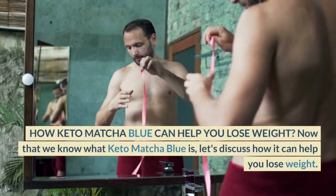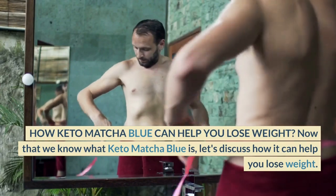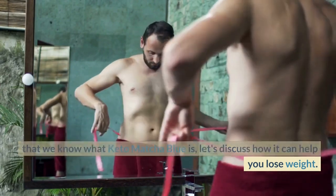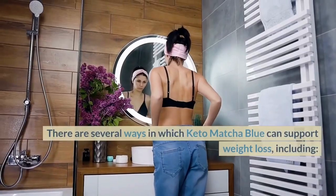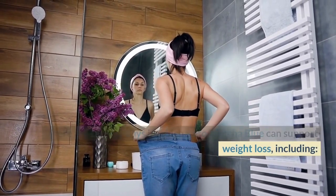How can Keto Matcha Blue help you lose weight? Now that we know what Keto Matcha Blue is, let's discuss how it can help you lose weight. There are several ways in which Keto Matcha Blue can support weight loss, including the following.